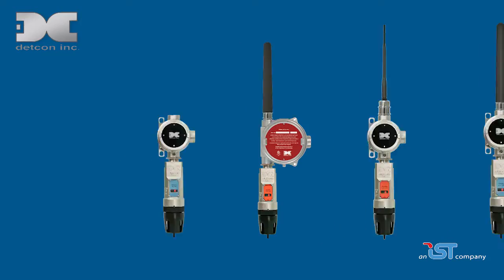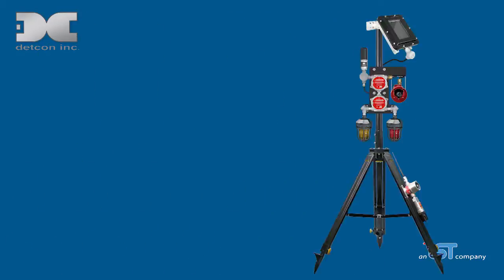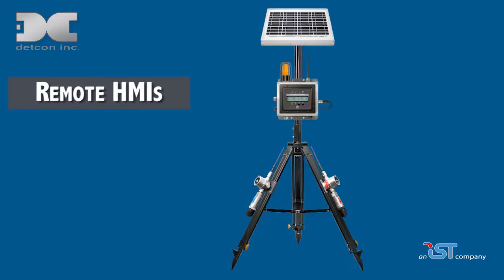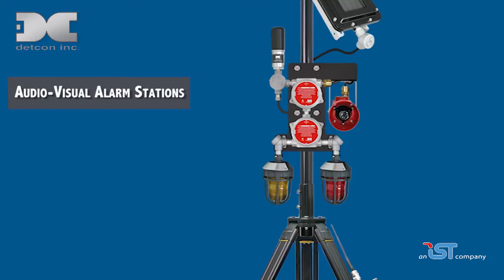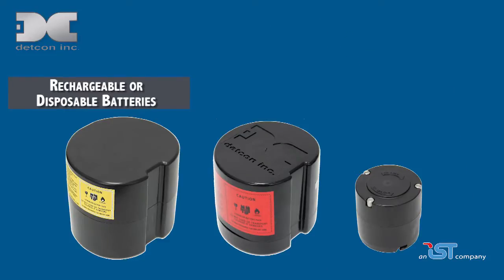Easy to customize for a wide range of locations and heavy industrial applications, wireless components include toxic and infrared combustible gas detectors, controllers, remote HMIs, network configurable tablets, audio-visual alarm stations, solar panels, and rechargeable or disposable batteries.